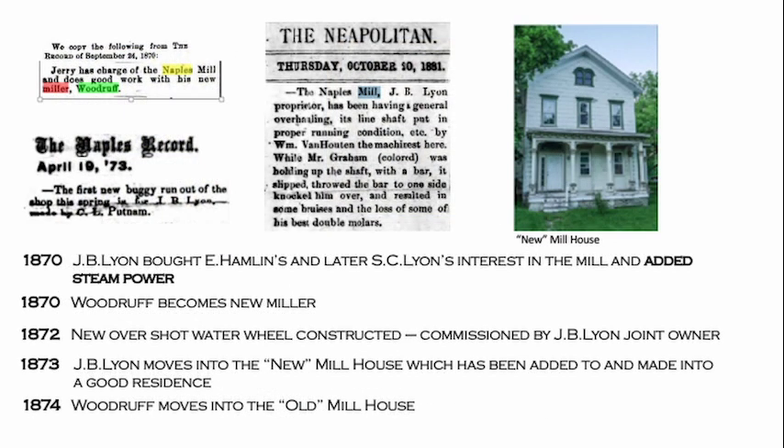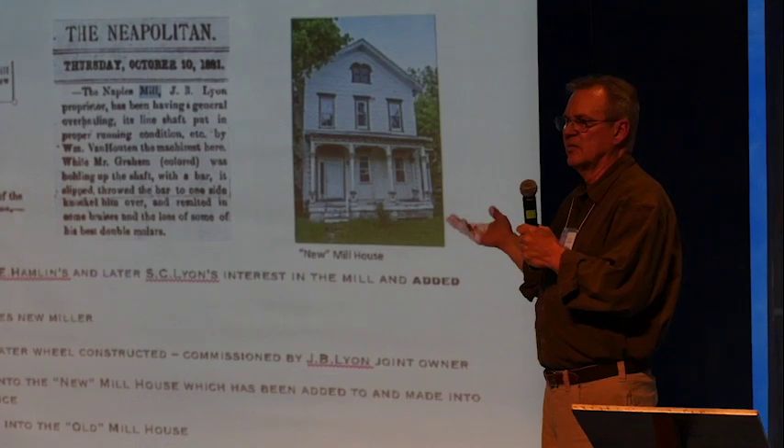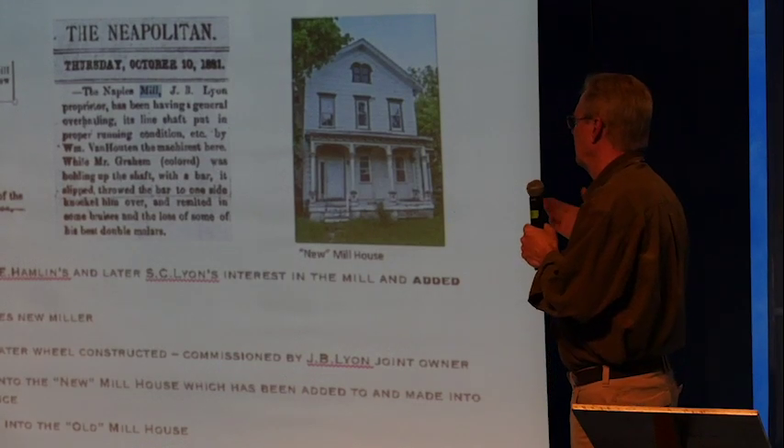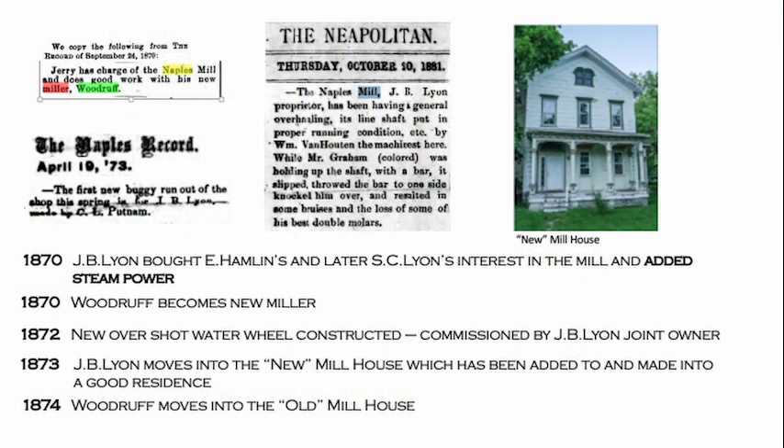In 1870, J.P. Lyon bought out Hamlin's and later S.C. Lyon's interest in the mill and added steam power — likely as a backup for when water froze in winter. In 1872, Woodruff became the new miller and a new overshot water wheel was constructed, commissioned by J.P. Lyon. J.P. Lyon then moved into the new mill house — which is the one the Terrys live in — while Woodruff moved into the old mill house. One newspaper article notes that while machinist Van Hooten was doing a general overhauling of the line shaft, a man named Mr. Graham was holding up the shaft with a bar when it slipped and knocked him over, breaking some of his best double molars. And Sumner's diary records that one day Mr. Armstrong tried to fix the mill and lost his arm, caught between the millstones. It was a dangerous business.